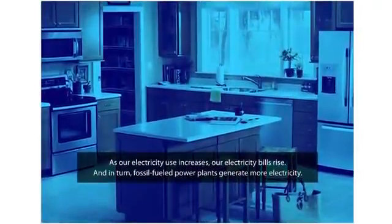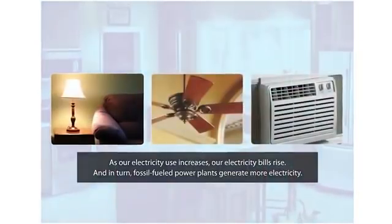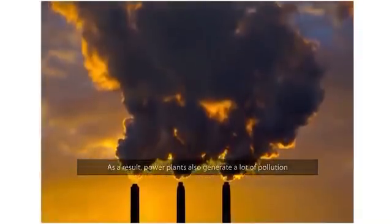As our electricity use increases, our electricity bills rise. And in turn, fossil-fueled power plants not only generate more electricity but also more pollution.